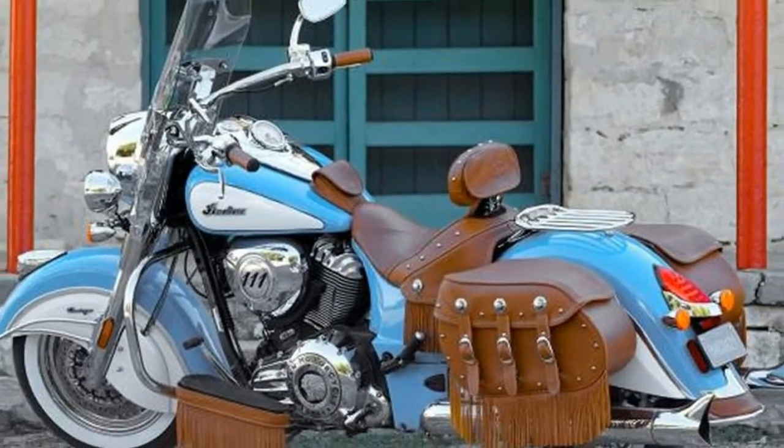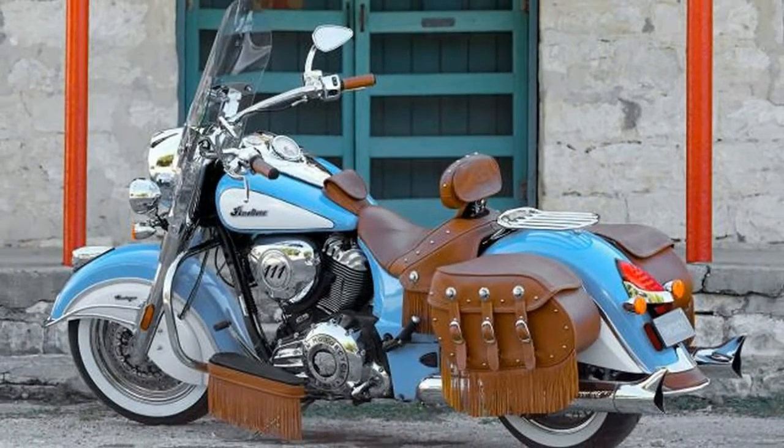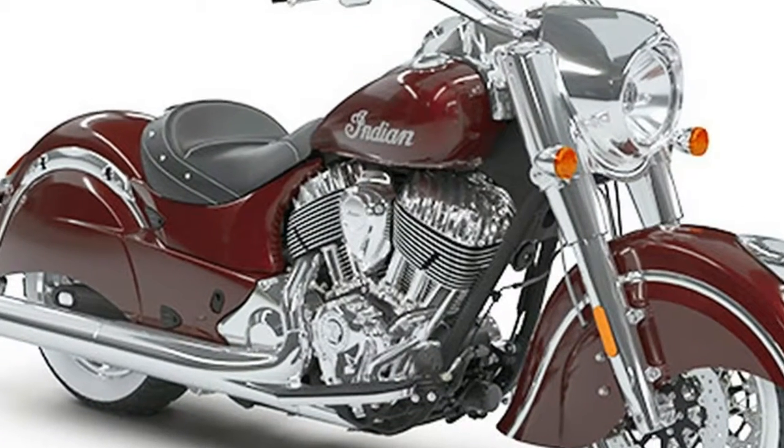The Chief Vintage line, starting at $19,999, now features black genuine leather saddlebags and seat on the thunder black and star silver over thunder black models.